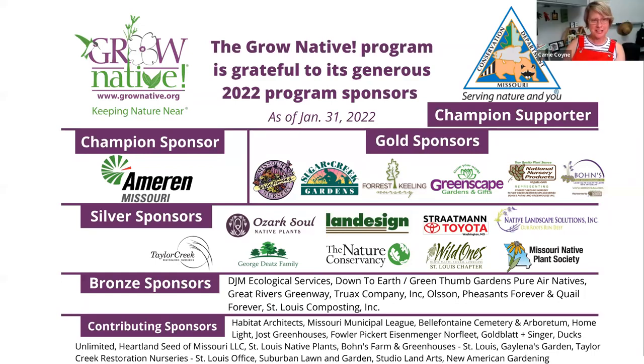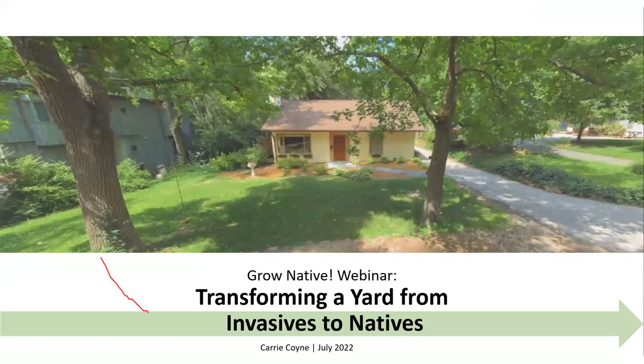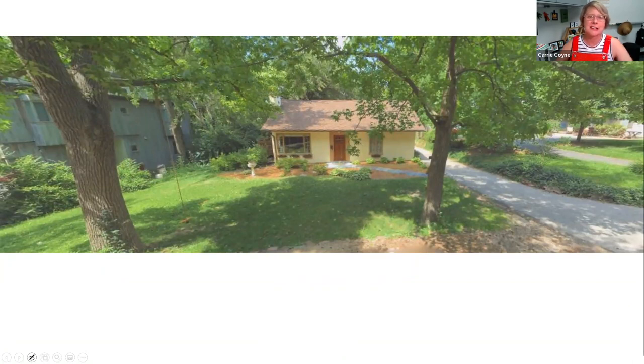Thanks, Erica. I appreciate the introduction. I'm pretty excited to talk about my garden at home. My name is Kerry Coyne, and my husband and I are really partners in this garden.